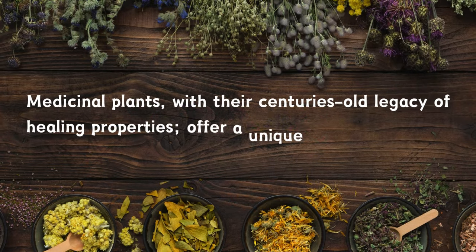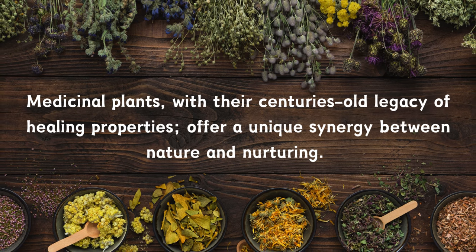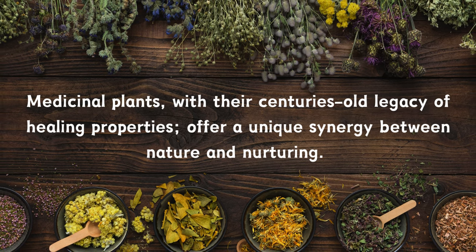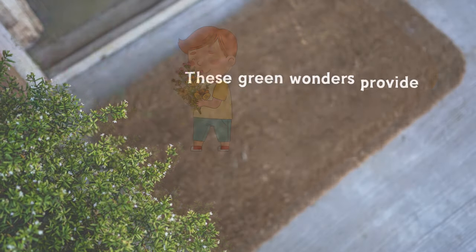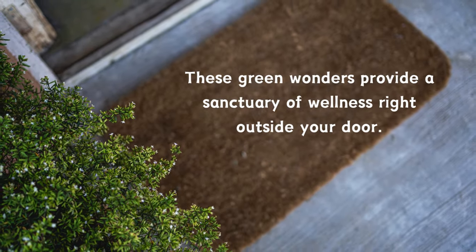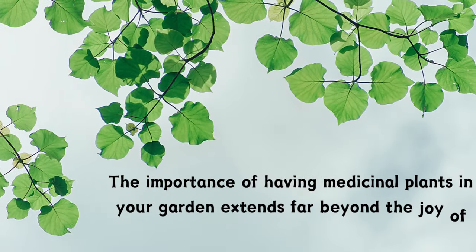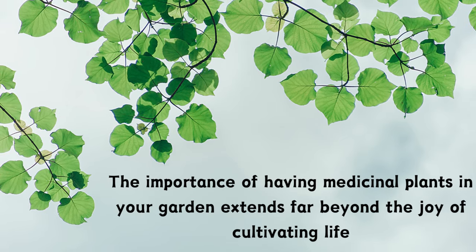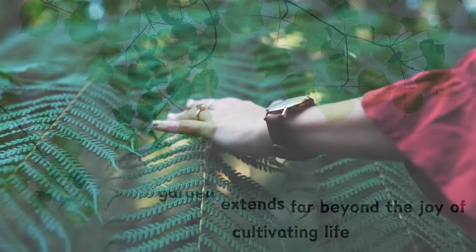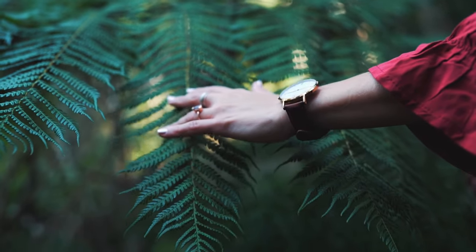Medicinal plants, with their centuries-old legacy of healing properties, offer a unique synergy between nature and nurturing. From soothing aromas to potent healing compounds, these green wonders provide a sanctuary of wellness right outside your door. The importance of having medicinal plants in your garden extends far beyond the joy of cultivating life. It's about embracing a lifestyle that values self-sufficiency and connection to the earth.